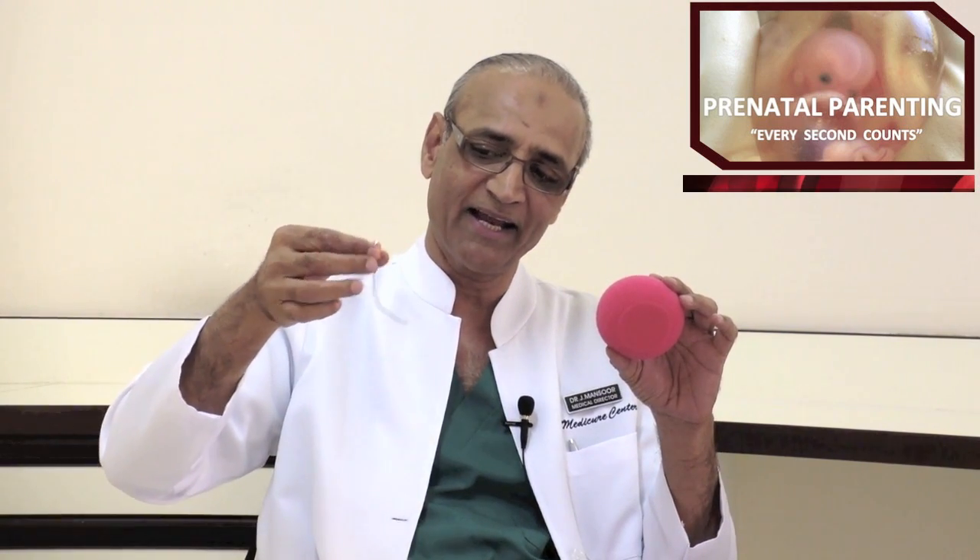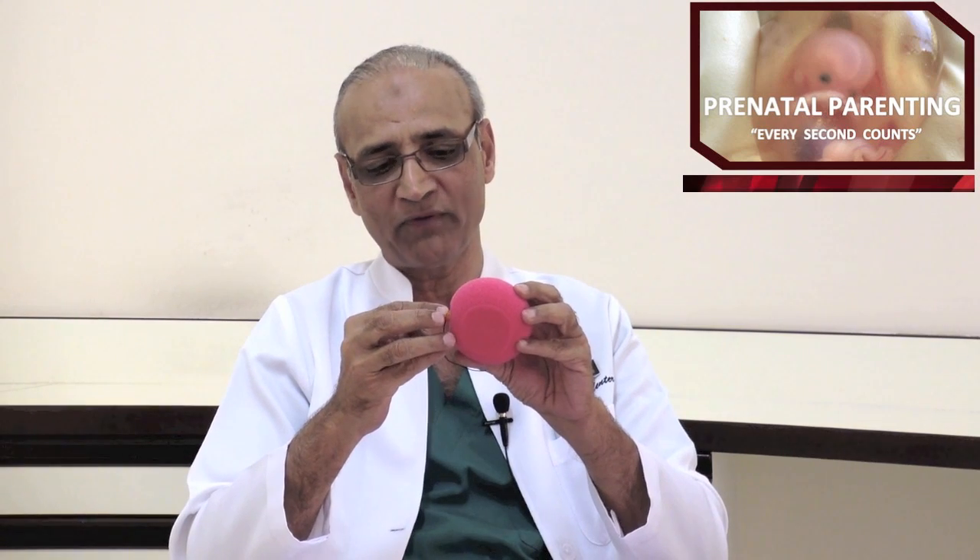The sperm cell has a head, a body, and a tail, and the tail helps the sperm to swim along and reach the egg. Once the first one reaches the egg and enters the wall of the female egg, it starts the process of fertilization, and the first cell of your baby is formed.